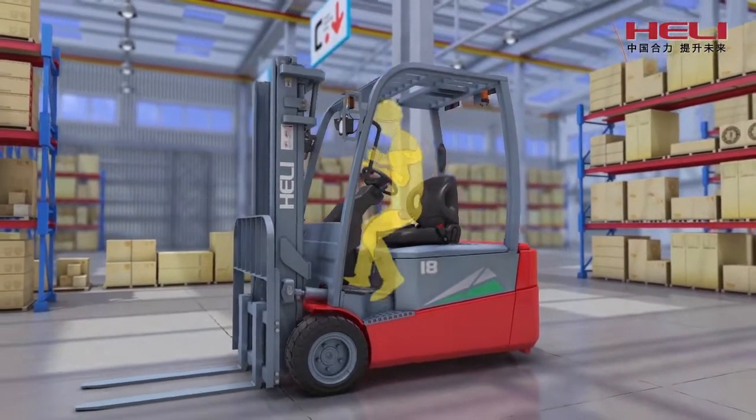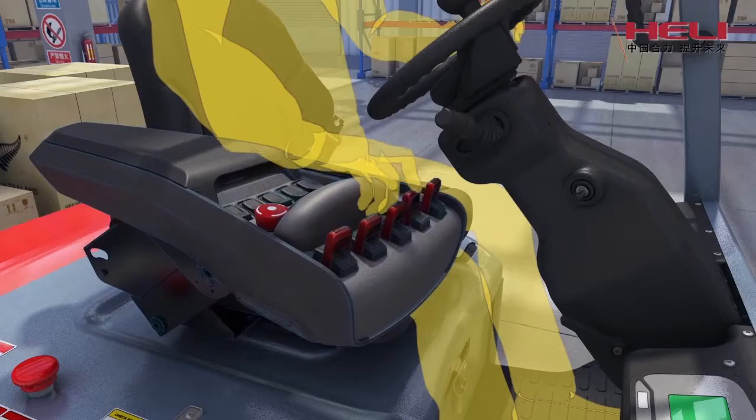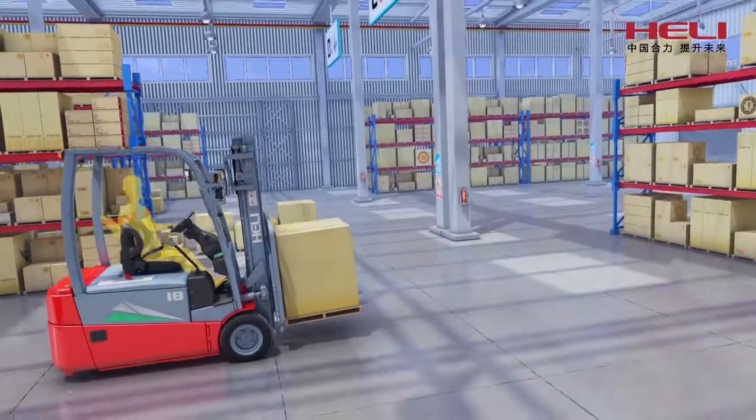Inclined surface design of the side cover and large-size hand grips. Humanized design of first-class valve control mechanism with optional thumb switch and three-gear speed adjusting switch to satisfy different working conditions.